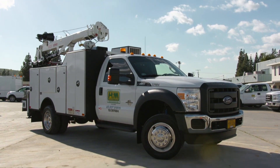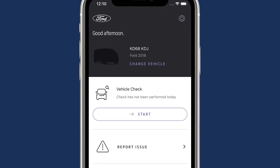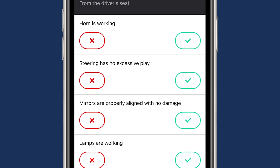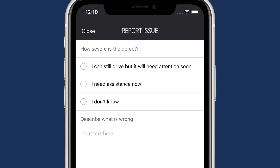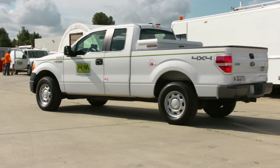Before a driver operates a vehicle, they are often required to do a walk-around to check that the vehicle is operating properly and to complete a safety check. The Drive app allows the driver to do that quickly and seamlessly, and to quickly inform the fleet manager or business operator that those vehicles are in correct working order and are road ready.